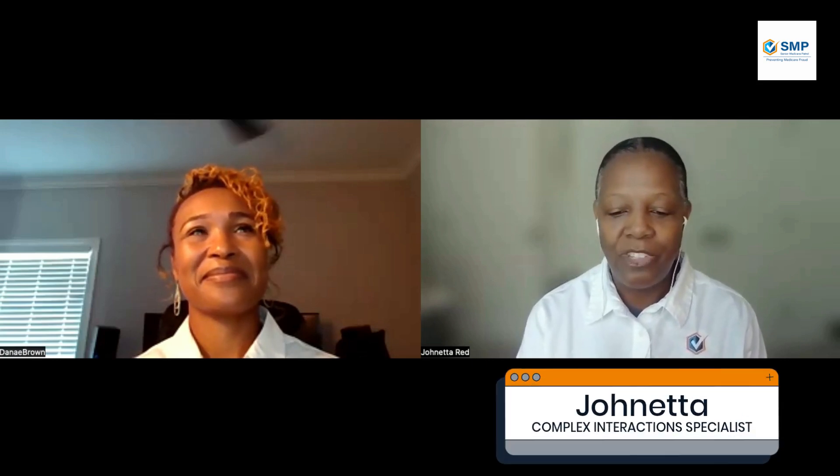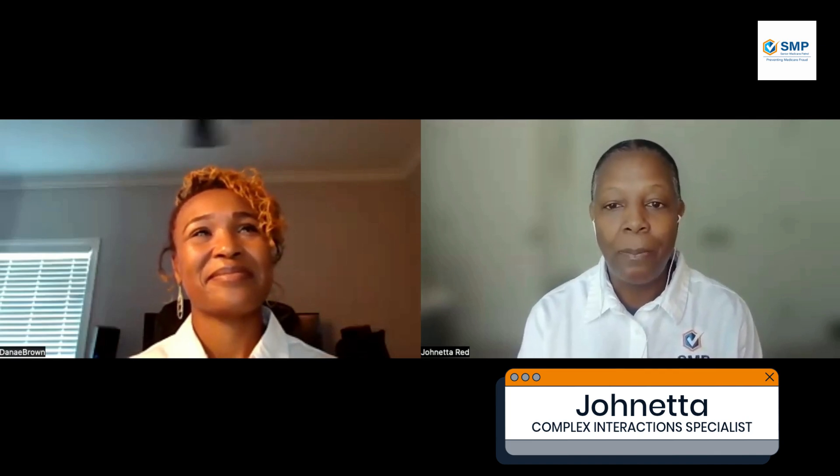Hello and welcome to the SMP Senior Medicare Patrol podcast, Sip and Learn with SMP. Thank you for joining us today. I am Johnetta with Senior Medicare Patrol. I'm the Complex Interaction Specialist for Georgia, Louisiana, Mississippi, and Vermont.